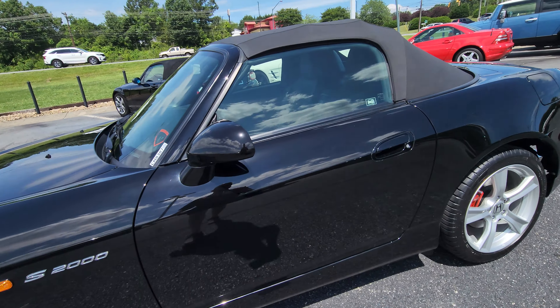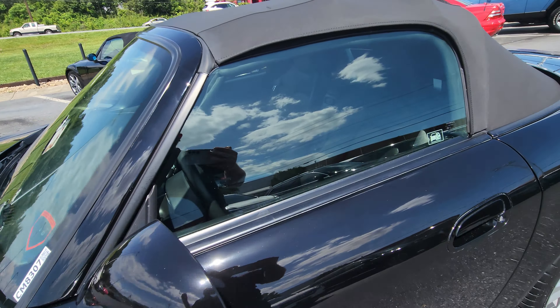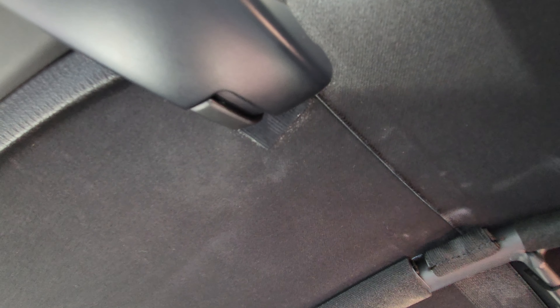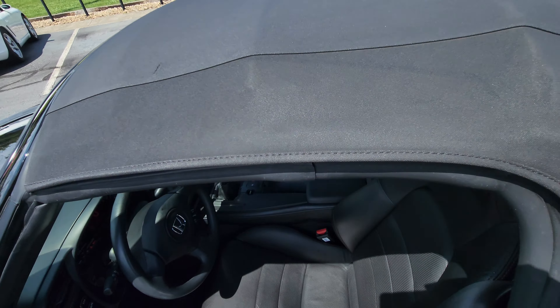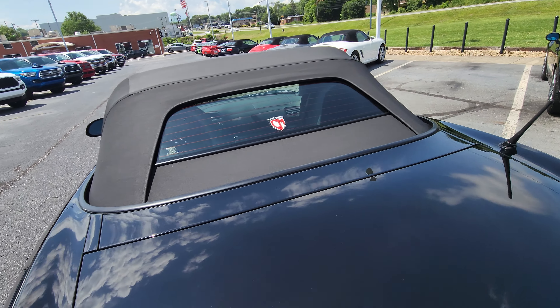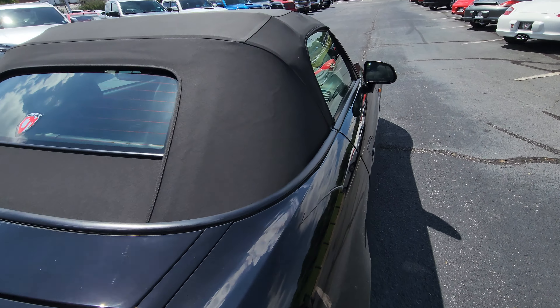There is one small flaw right here — it has been fixed correctly. You can see underneath here. It's all been fixed, no leaks, nothing like that. Glass rear window with the defroster.